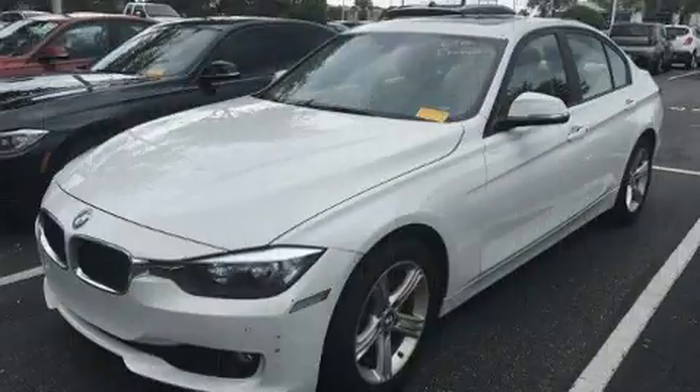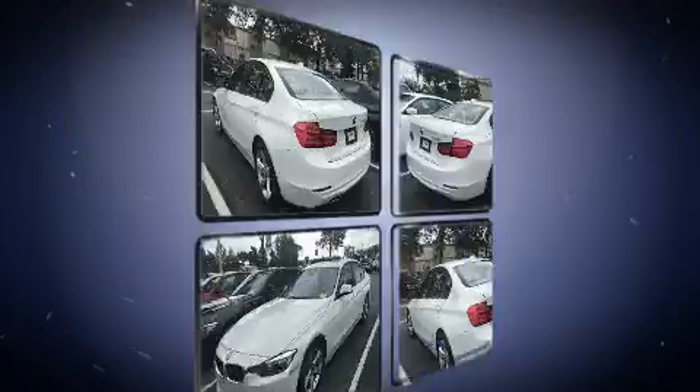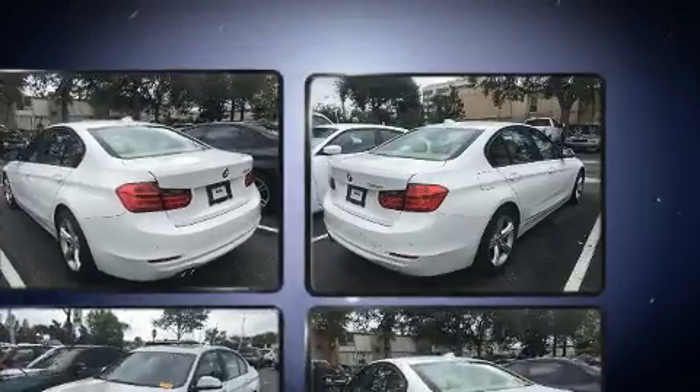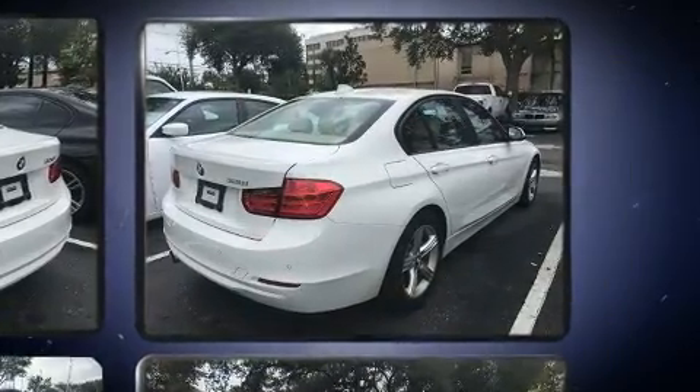BMW prioritized fit and finish, as evidenced by speed-sensitive wipers, a leather steering wheel, a power seat, turn signal indicator mirrors, remote keyless entry, and much more.